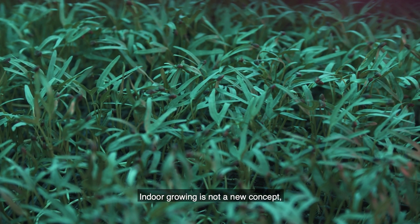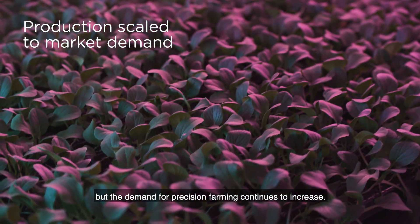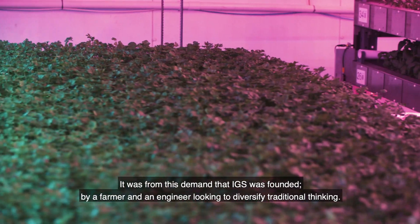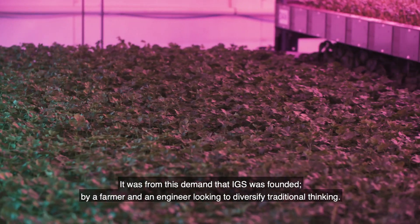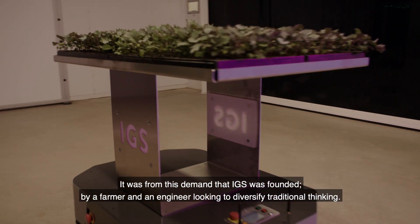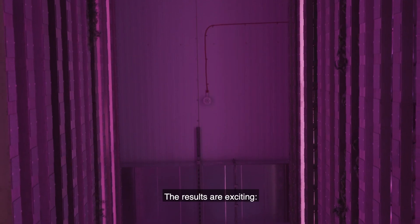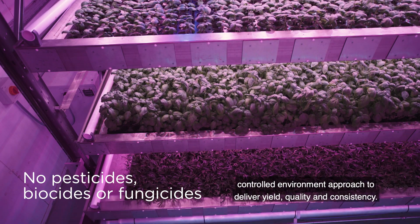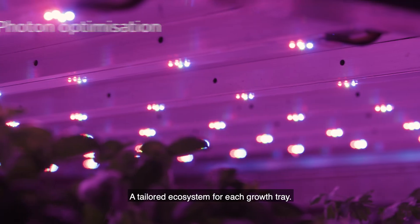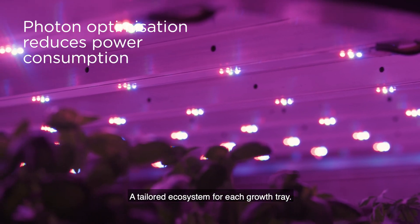Indoor growing is not a new concept, but the demand for precision farming continues to increase. It was from this demand that IGS was founded by a farmer and an engineer looking to diversify traditional thinking. The results are exciting: a controlled environment approach to deliver yield, quality and consistency — a tailored ecosystem for each growth tray.